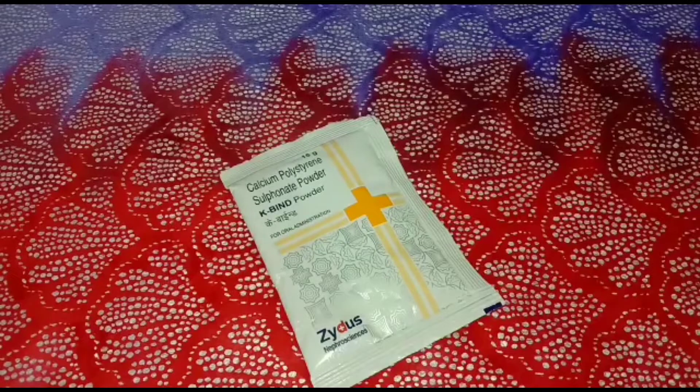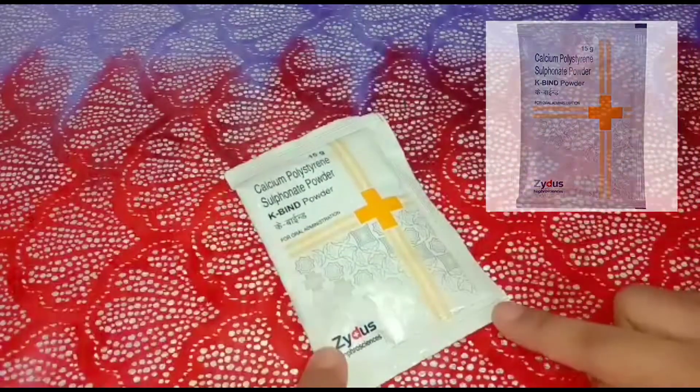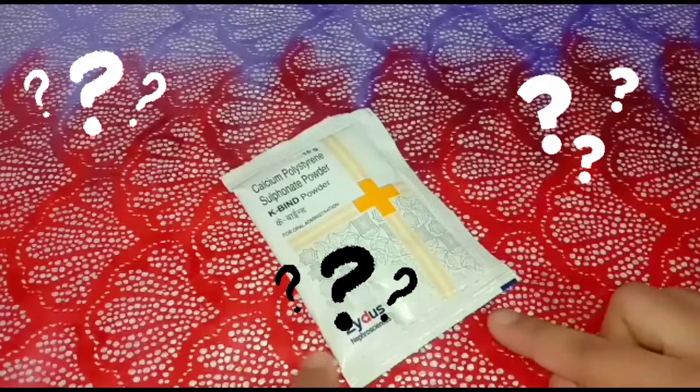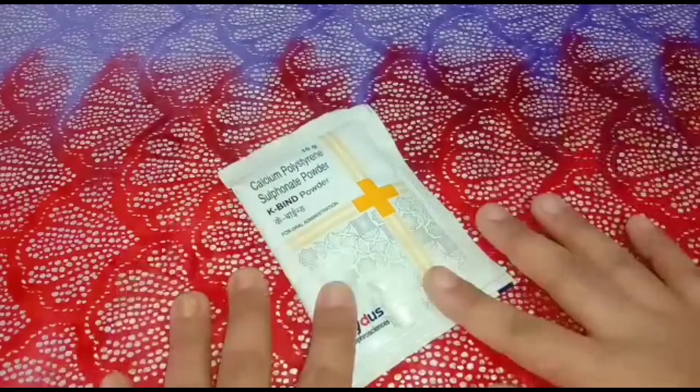Hello everyone, today we are going to talk about Cabine Sachet Powder. In this video we are going to know about what this powder is, what is the work of this powder, and what are its uses and benefits.